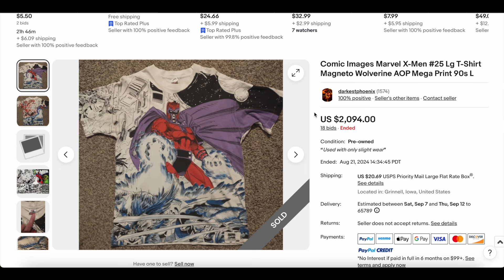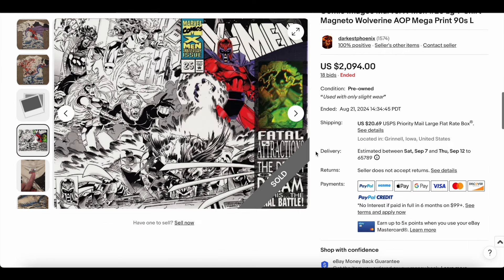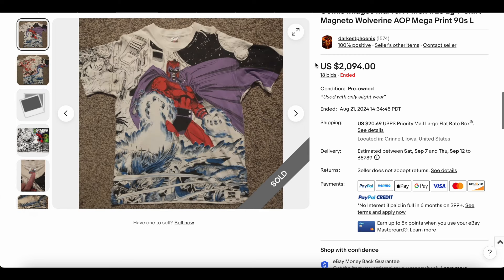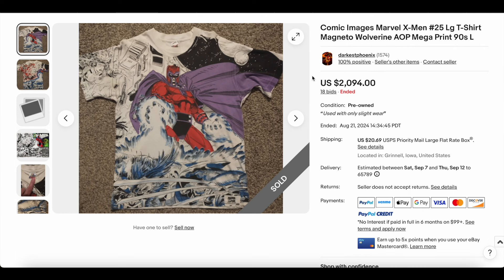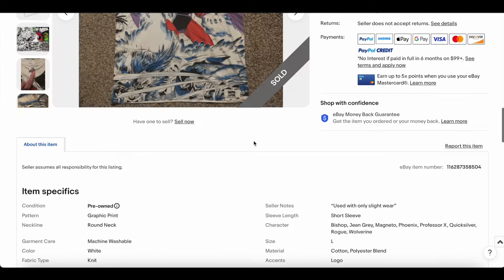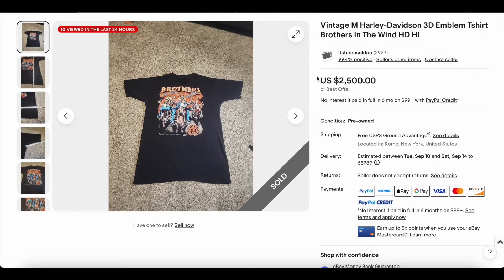Next up, we have the Comic Images Marvel X-Men number 25 — Magneto and Wolverine. These Comic Images t-shirts are so cool. There's the actual comic issue it was from — absolutely dope. We don't see a lot of these make the list these days. If you've been watching for a long time, you'll remember weeks where half the t-shirts were comic tees, but now only the best stuff makes the list. Nice description, good photos — 18 bids later, this one sold for two thousand and ninety-four dollars.